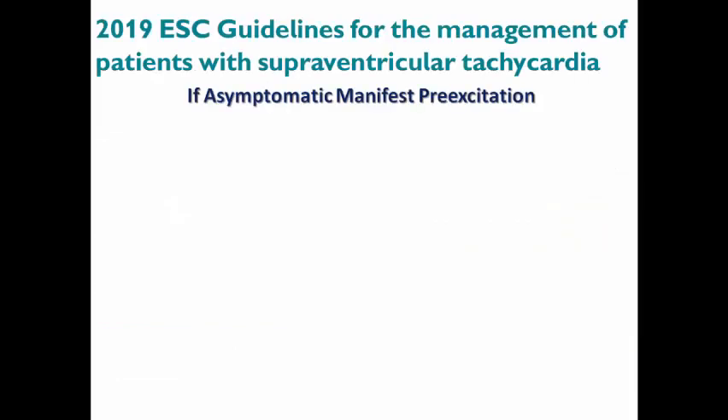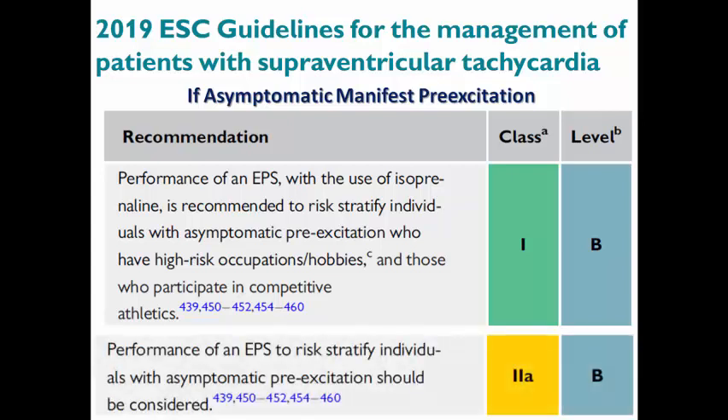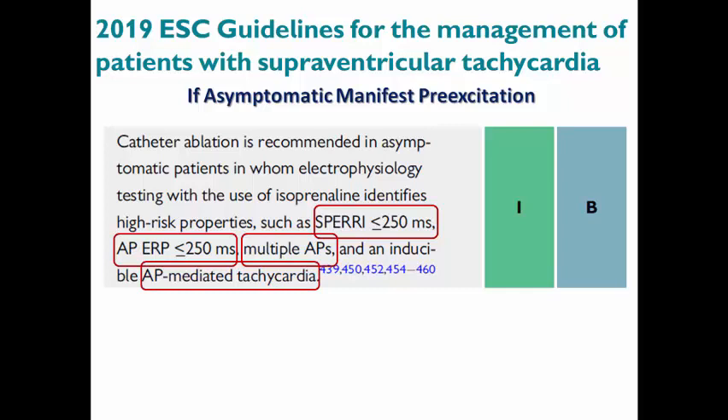But what if the patient has asymptomatic pre-excitation — is the management different? There is a Class I indication to perform an EP study using isoproterenline for patients with asymptomatic pre-excitation who have high-risk occupations or hobbies, like pilots or those participating in competitive sports, and Class IIa to risk-stratify individuals in general regardless of their occupation or hobbies. According to the EP study results, catheter ablation is indicated even if the patient is asymptomatic if the shortest pre-excited RR interval during atrial fibrillation is less than or equal to 250 ms, accessory pathway ERP is less than or equal to 250 ms, there is evidence of multiple accessory pathways, or inducible accessory pathway-mediated tachycardia.